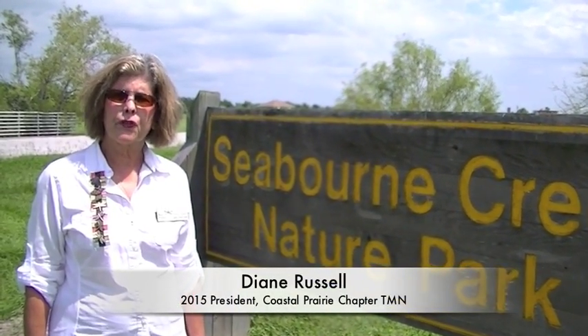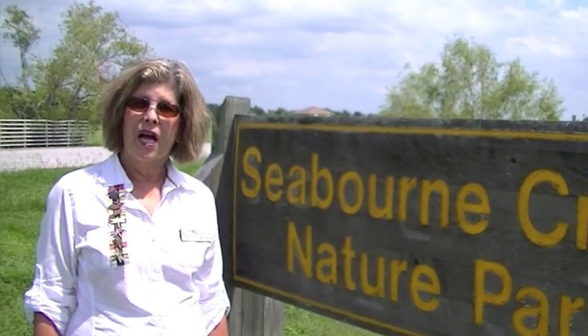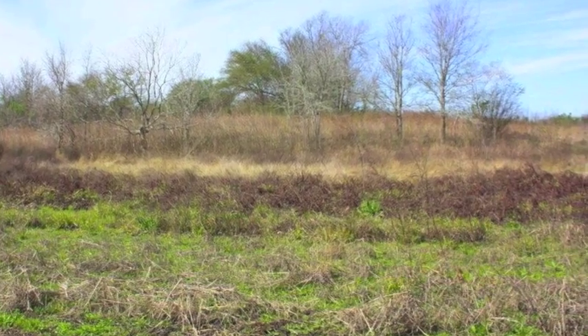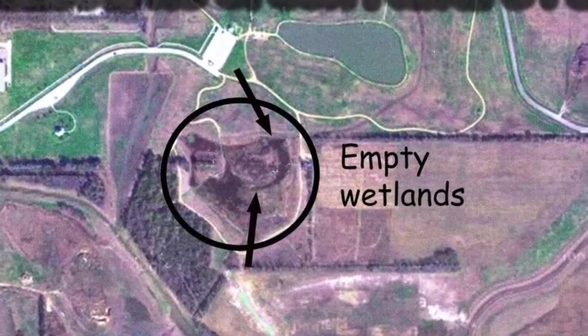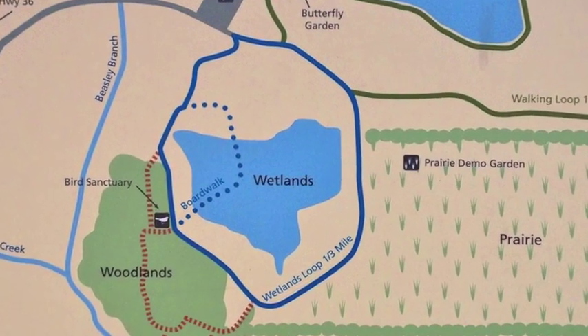Seabourn Creek Nature Park was purchased and set aside by the city of Rosenberg 20 years ago. 164 acres remained undeveloped until 2009, when the Coastal Prairie Chapter entered into a contractual agreement with the city to develop diverse habitats throughout the park, including a wetland. We began with an experimental pond — a barren depression that couldn't retain water — and lined it with clay. When this was found to work, the area was expanded and turned into a beautiful four-acre wetland. Here's how it all happened.